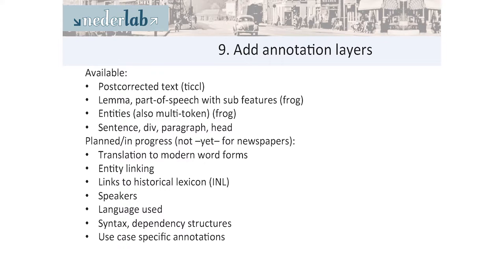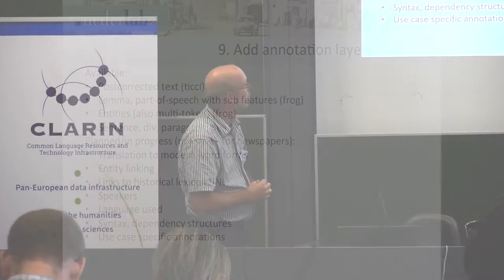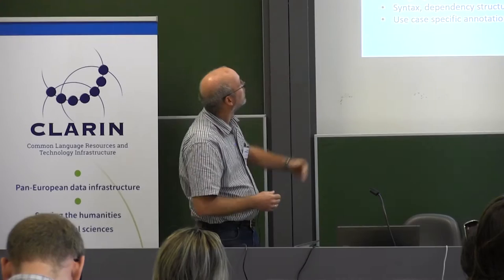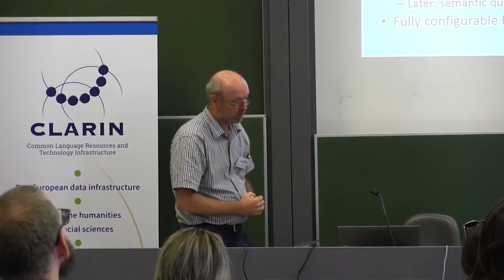What is also planned, though not yet there for newspapers, is a translation to modern word forms and entity linking. There are also links to a historical lexicon from the INL, speaker information, the language used, dependency parsing, and other annotations. The first annotation layers will always be available; the others depend a bit on the collection.